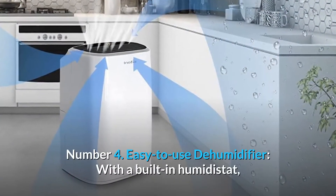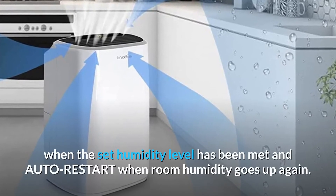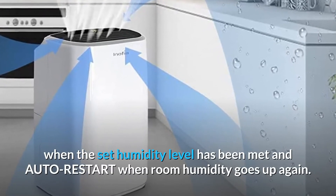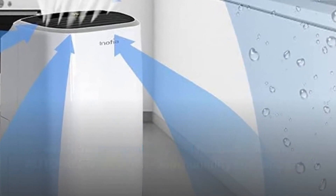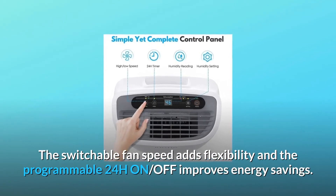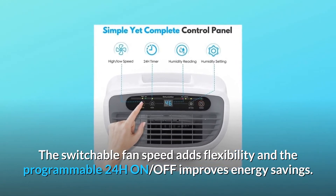Number 4: Easy-to-use dehumidifier. With a built-in humidistat, this smart dehumidifier will auto-stop when the set humidity level has been met and auto-restart when room humidity goes up again. The switchable fan speed adds flexibility, and the programmable 24-hour on/off timer improves energy savings.